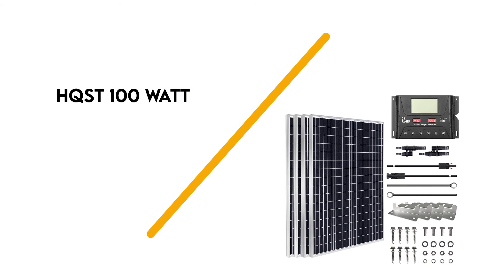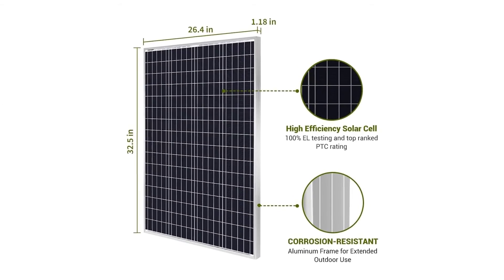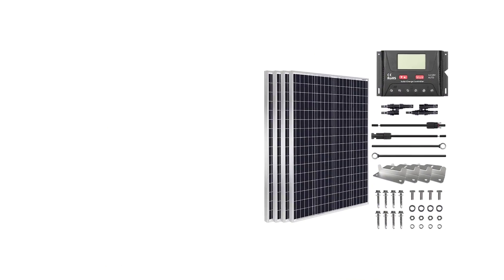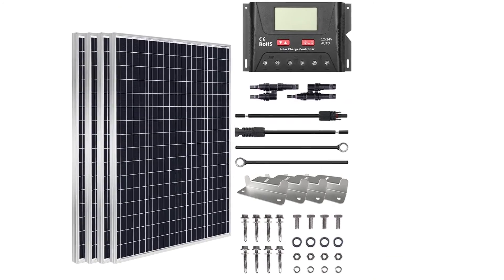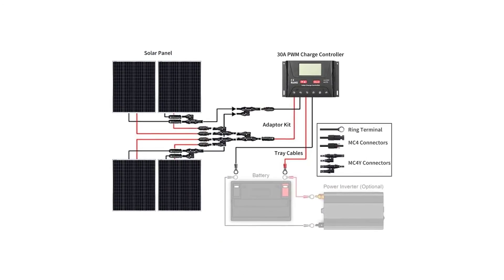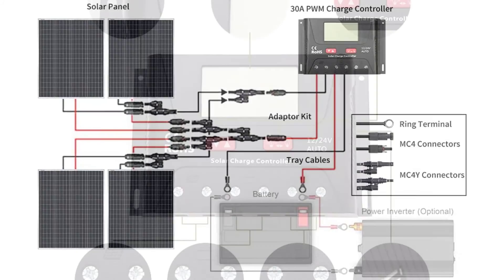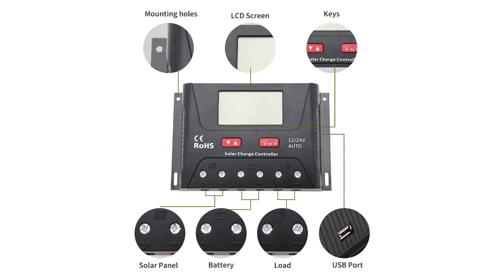Number 1: HQ ST 100W. The HQ ST 100W polycrystalline solar panel kit is a great RV solar starter kit. It includes one 100-watt panel, a PWM charge controller, connector cables, and Z-brackets for mounting. You can purchase the kit with either a 10A or 20A charge controller, but the 20A charger will bump up the price a little bit.